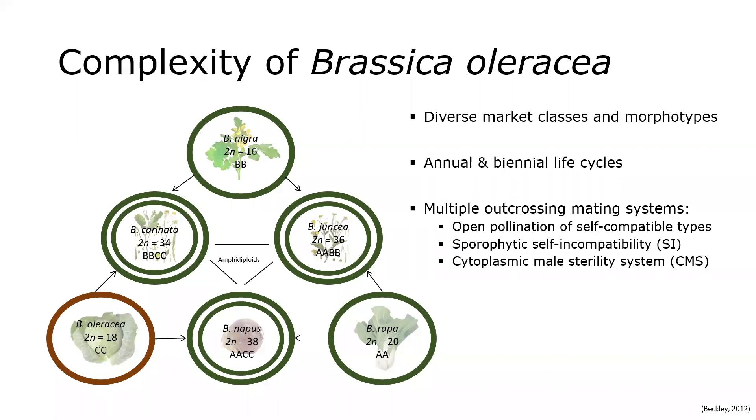To taxonomically contextualize kale and collard, these leafy brassicas fall within a large plant family known as Brassicaceae. A lot of horticulturally and agronomically relevant crops actually come from a single genus within this family: the Brassica genus. Our program focuses on just one species, Brassica oleracea, which is characterized by a diversity of morphotypes like broccoli, cabbage, and cauliflower — all of which can be crossed and combined to create new diversity. It's a lot of fun from a breeding perspective.